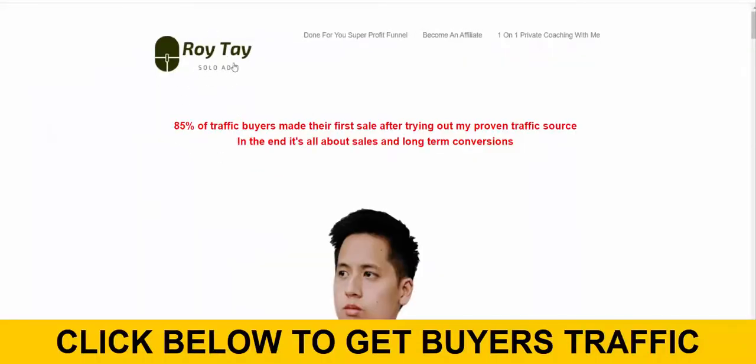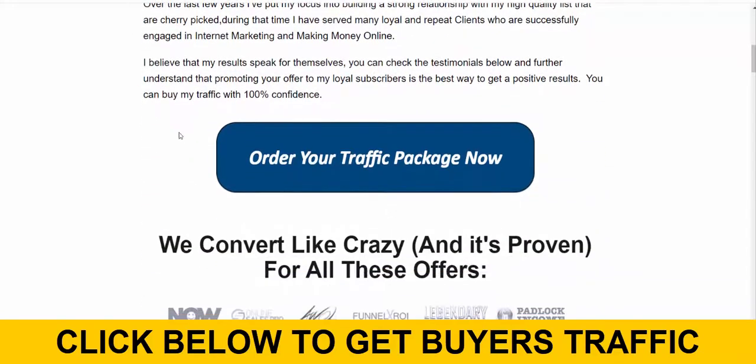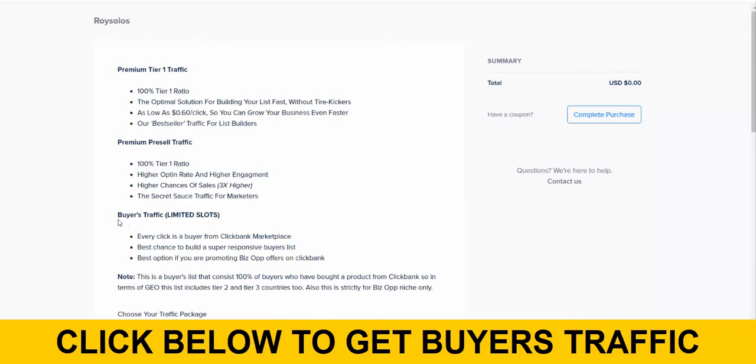I've been testing Roy Thai solo ads for the past few weeks and getting amazing results with this traffic source. All you do is click the link below the video, then click 'Order Your Traffic Package Now,' and go for buyers traffic. I recommend you buy only buyers traffic because this is the highest quality traffic.